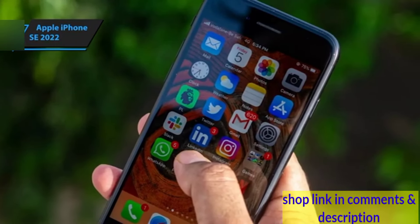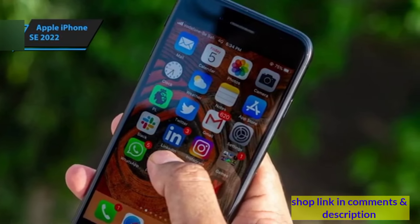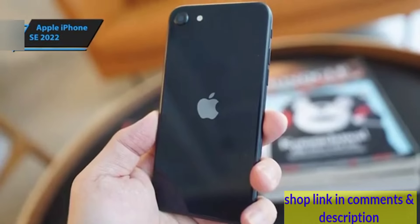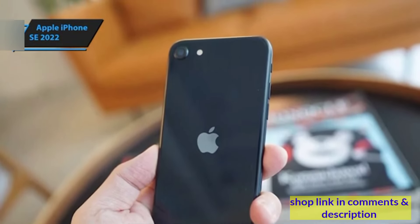Despite a growing trend towards larger screens for enhanced viewing, the iPhone SE 2022 mirrors the dimensions of the much older iPhone 6, which might feel a bit dated in today's landscape where digital content is designed for bigger displays.